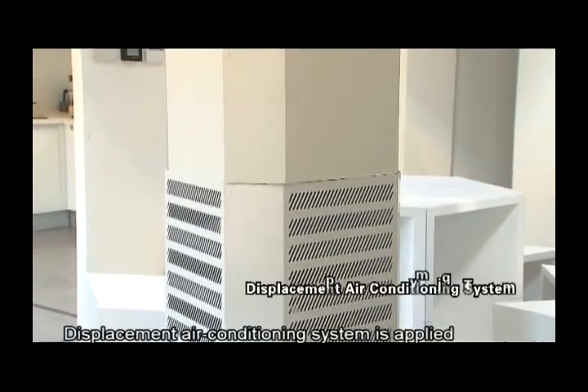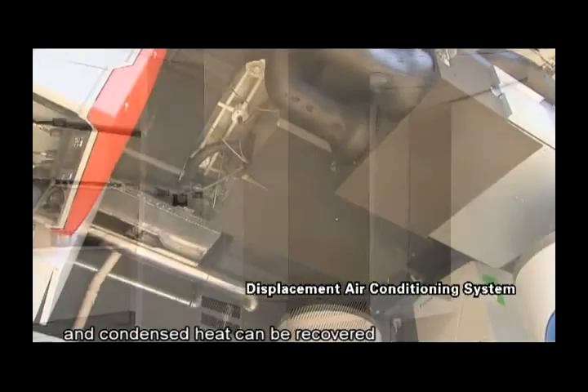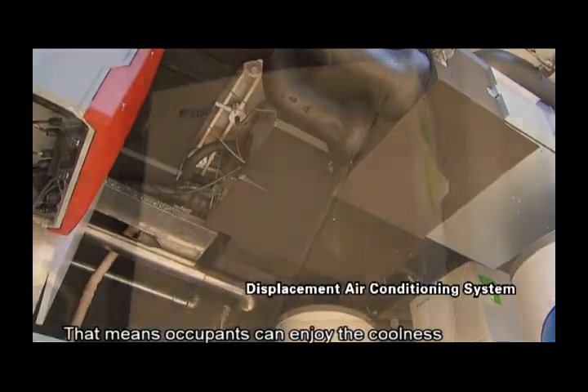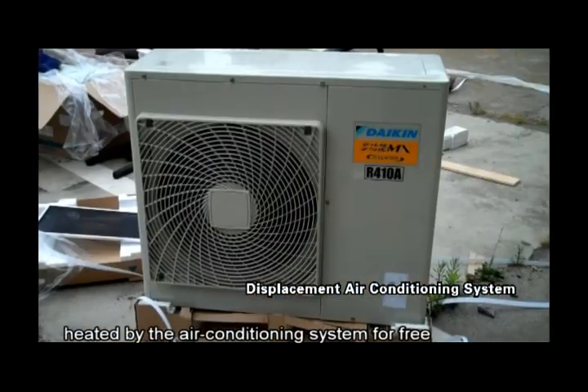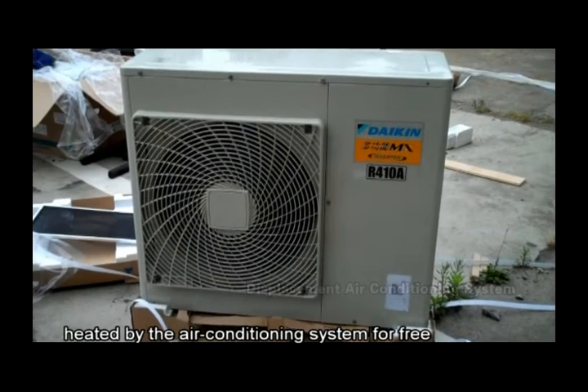A displacement air conditioning system is applied and condensed heat can be recovered. That means occupants can enjoy the coolness and use domestic warm water heated by the air conditioning system for free simultaneously.